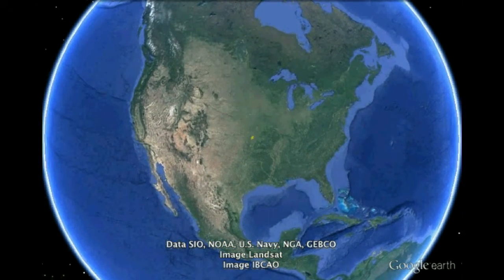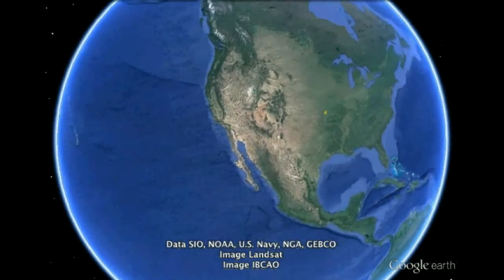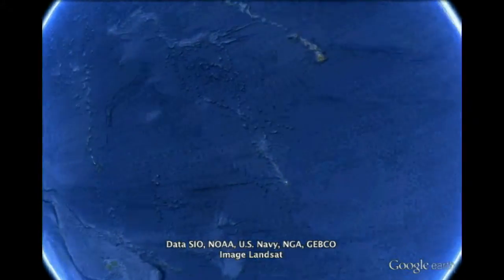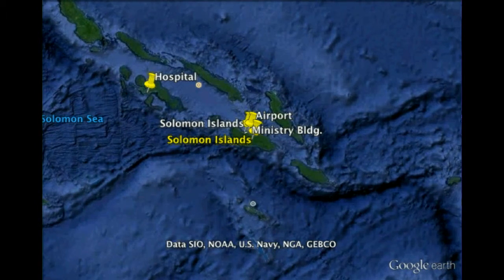Now you might be wondering: where is the Solomon Islands? Well, if you start here in America and travel across the Pacific Ocean, over Hawaii and beyond towards Australia, you'll find the Solomon Islands nestled right next to Papua New Guinea and Vanuatu.